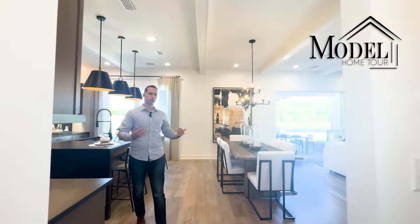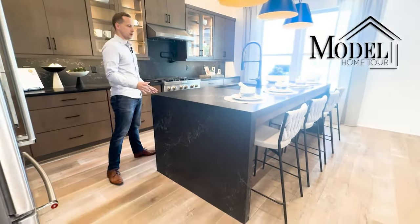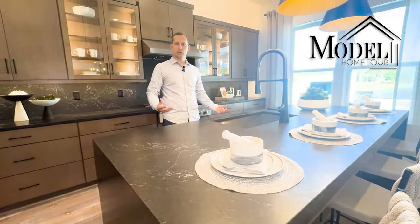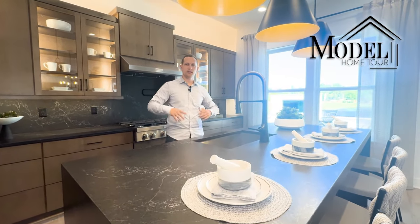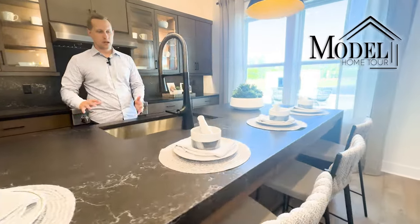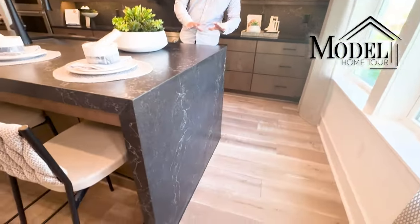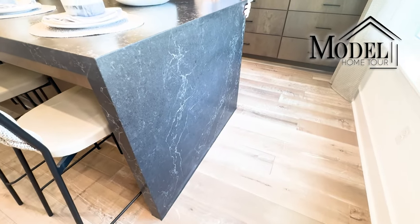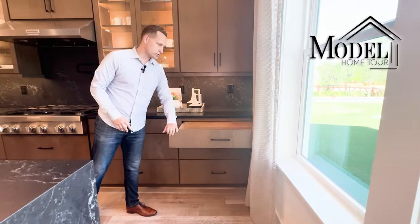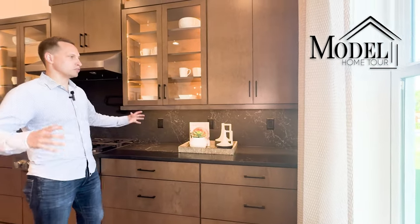This leads into the kitchen where they did a waterfall effect — very sleek. It's a bit different from what we usually see. Most of the time we see light and bright with white cabinets and lighter countertops, but what Toll Brothers did here, which I really like, is they went with darker materials across the board. You have black waterfall granite running down to the floor, darker wood cabinets with soft-close drawers, and black hardware to match the black countertops — it all blends together.